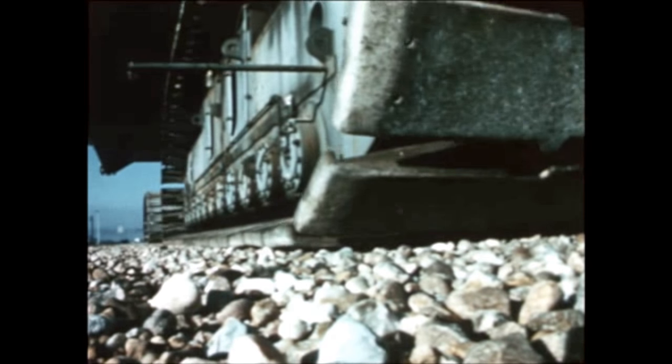Post-manufacturing checkout of S-IVB-513 neared completion. Assembly operations continued on S-IVB-514, with tank cleaning underway on 515. Fabrication and assembly of Saturn V instrument units is progressing at IBM Huntsville.